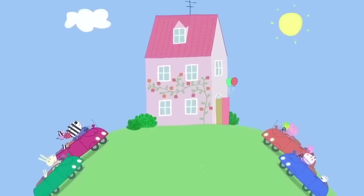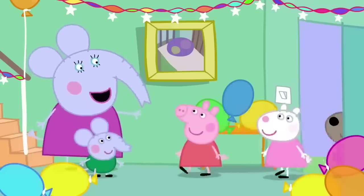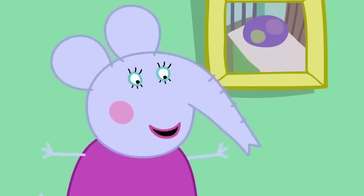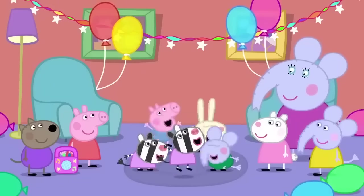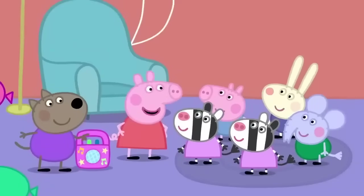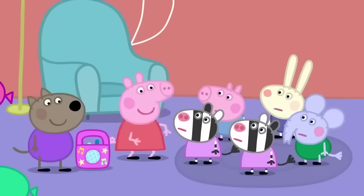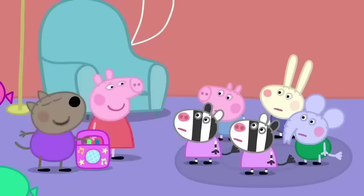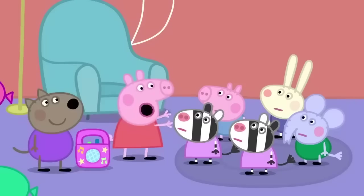Everyone is here for Edmund Elephant's party. The helpers are here. Hello, Mrs Elephant. Let's get this party started. Who wants to play musical statues? Yay! This is what you do. Dance when the music is playing and when it stops, freeze like a statue. Ready, steady, go!